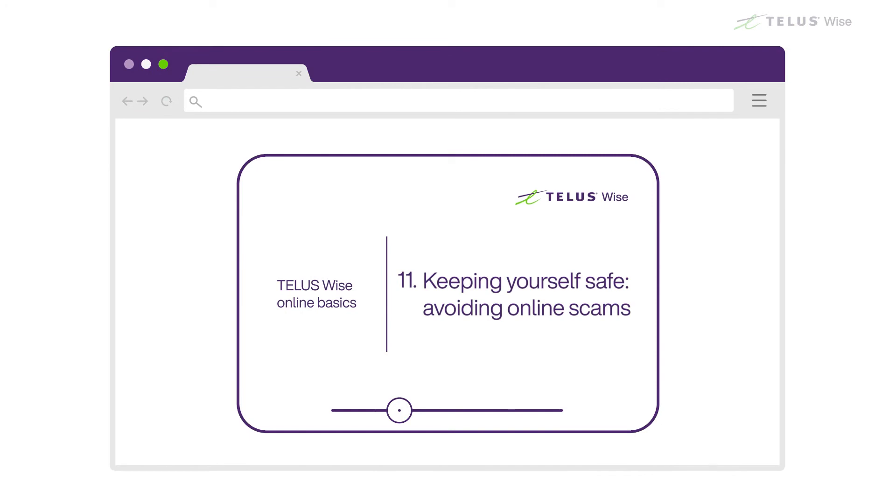Our Keeping Yourself Safe, Avoiding Online Scams video has more information on how to spot and avoid email scams like this.